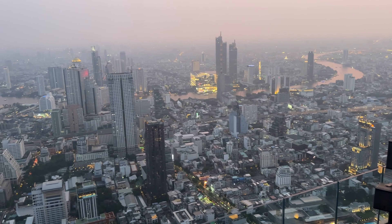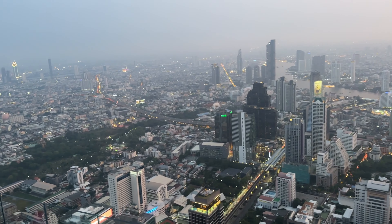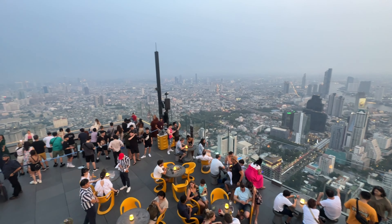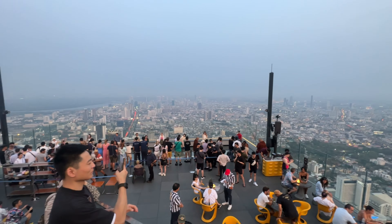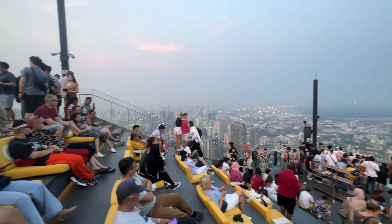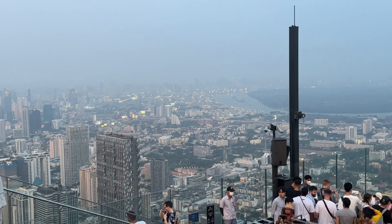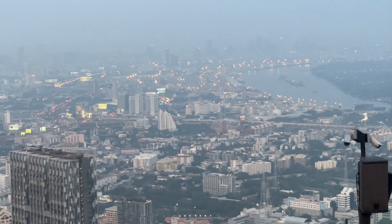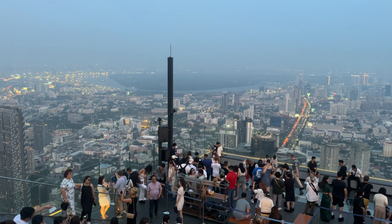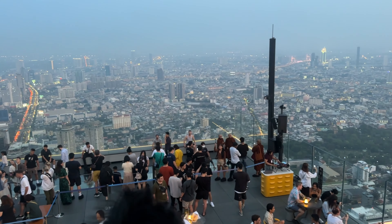Agar aap ek adventure enthusiast ho, or if you are simply seeking a unique experience, the Skywalk Bangkok glass tray is an absolute must-try. Agar aap Bangkok aate ho kabhi, is chance ko miss mat kijiye. Is 78th floor ko outdoor 360-degree observation deck bhi kaha jata hai — yahan se aapko 360-degree view milta hai poore Bangkok city ka. The city scape unfolds beneath you, the urban jungle stretching as far as the eye can see. Don't forget to capture this unforgettable moment — it's a memory you'll want to cherish forever.